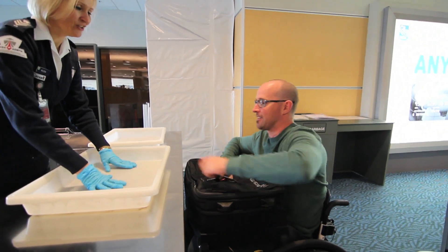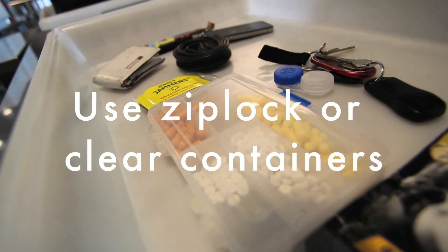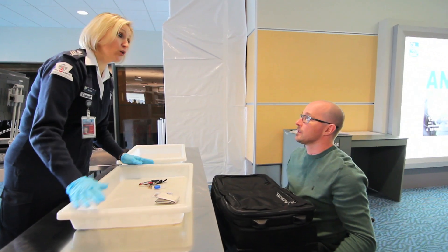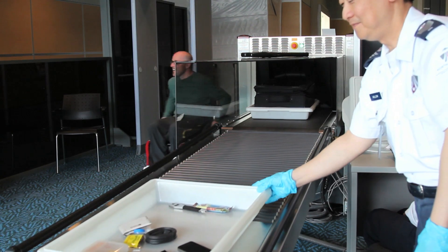Any medication or liquids should be in plastic bags or see-through containers. You'll have to pull these out, as well as any electronics from your carry-on, to show security agents. You may also have to take off your shoes, so make sure to wear shoes which are easily removed and put back on.